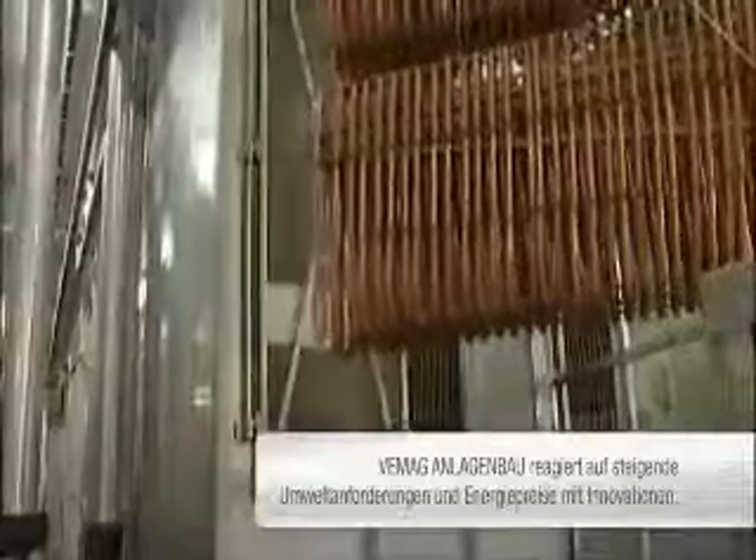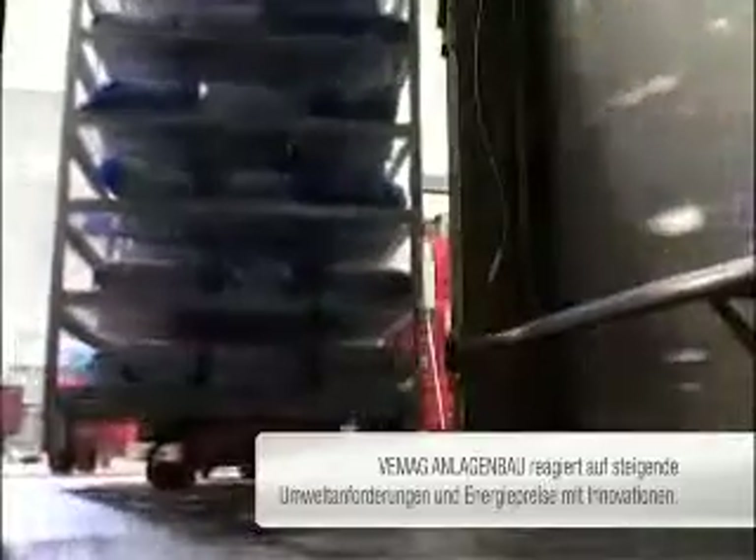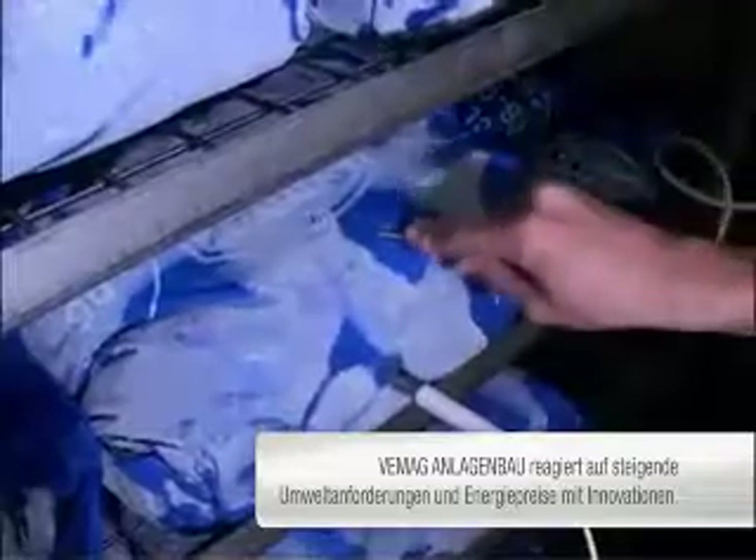Stricter environmental requirements and steadily rising energy prices are increasingly impacting on businesses. Fehmag and Lagenbau is responding to these conditions with innovative developments which assist both entrepreneurs and the environment.